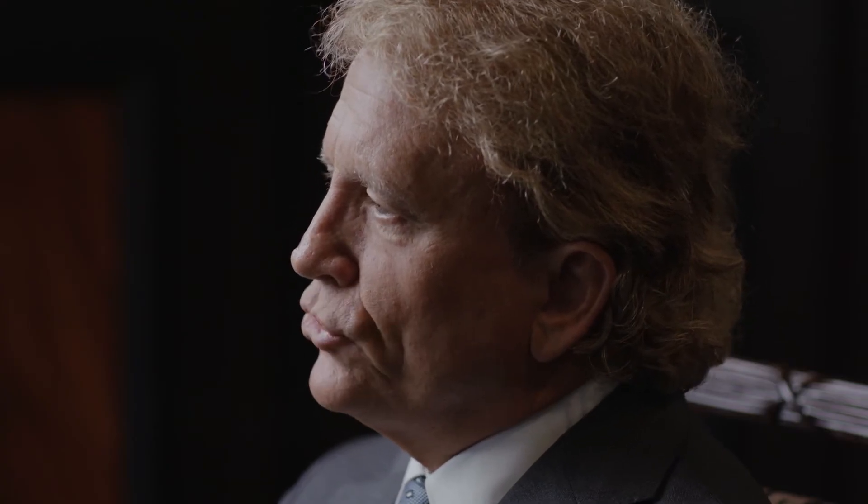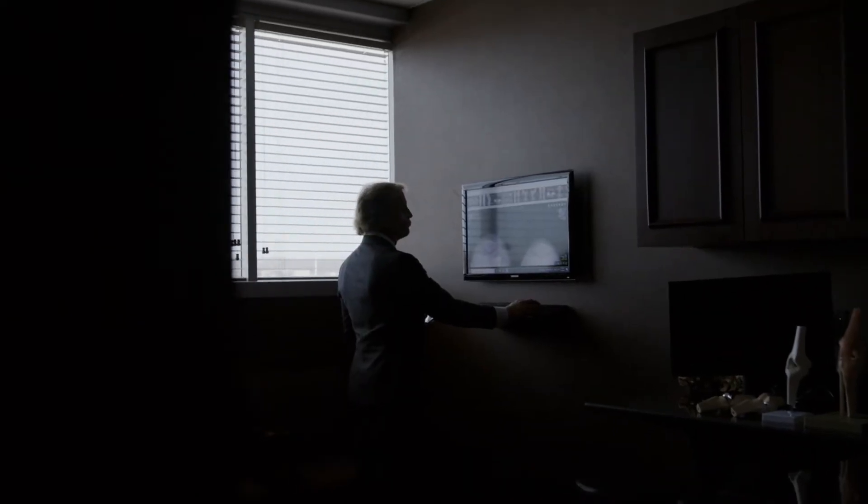It's a combination of what we refer to as computer navigation combined with robotic assistance. Computer navigation is something I've been involved with for almost 20 years now, and it allows the ability to pre-plan the surgery on the computer.